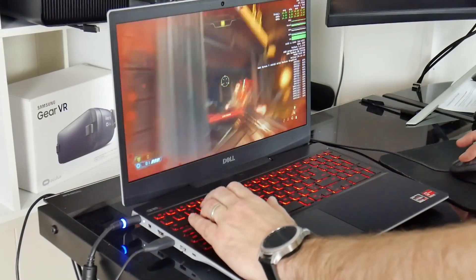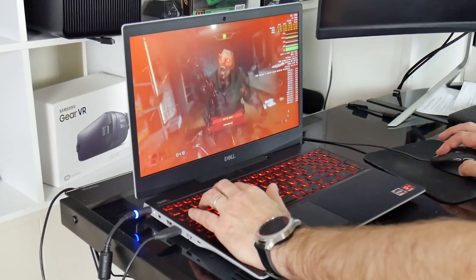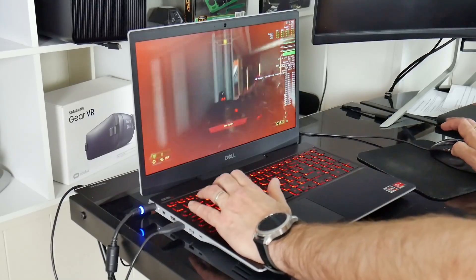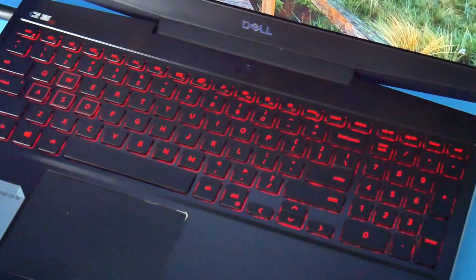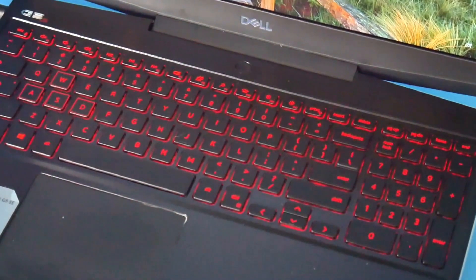The base model starts at $880 and gets you the 6-core 4600H CPU, and from what I have read in my comments that one runs cooler than the 8-core. Now if you don't mind paying the extra $30 for a 4-zone RGB keyboard you will have a red one like mine. Personally I think Dell is penny-pinching here and the RGB keyboard should be standard.